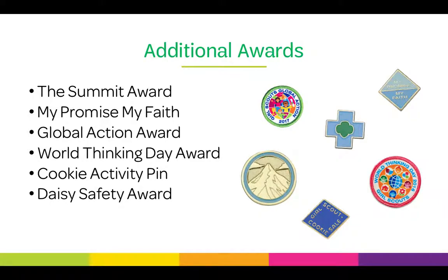There are additional awards that DAISYs can earn. The Summit Award is earned when a girl completes three journeys in a single age level. The My Promise My Faith Award is earned when girls do activities connecting the Girl Scout promise and law to their own religious beliefs. The Global Action Award is an international award earned by focusing on a set topic for that year — past topics include literacy and education for girls. The World Thinking Day Award encourages girls to think about the world and learn about new cultures. The Cookie Activity Pin is earned when girls participate in the cookie program. And the DAISY Safety Award is earned when girls learn about keeping themselves and others safe, like recognizing what to do in an emergency and basic first aid.